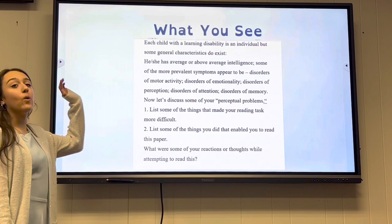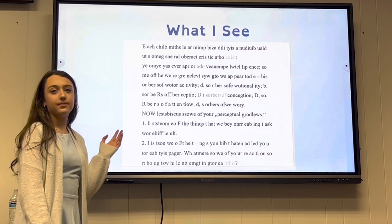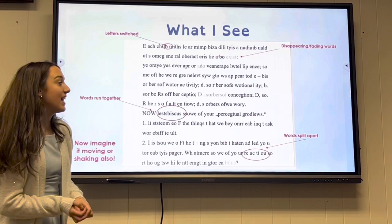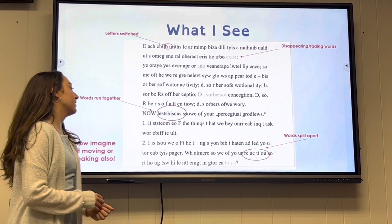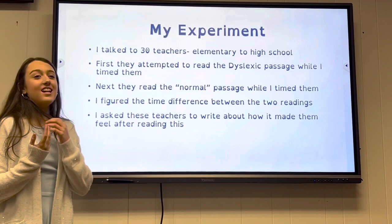This is what people without dyslexia see — there is nothing wrong with the text. Then this is what people with dyslexia see: letters are switched, like B and M for D and W, words disappear and fade, words run together, and words split apart. Now imagine it also moving or shaking.